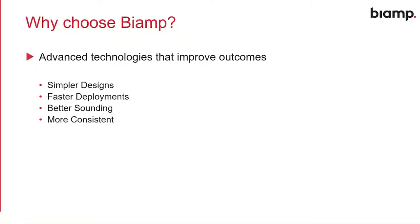We're going to cover a few things. The first topic is really these advanced technologies that we now deploy to improve the outcomes of your projects. We have tools to help you create simpler designs, fast deployments, get everything up and running quicker, and make things better sounding and a better result for the customer. How our solutions today can give you a more consistent set of outcomes — not just great-sounding environments, but consistently great-sounding environments, so you don't get variances between one room and another.